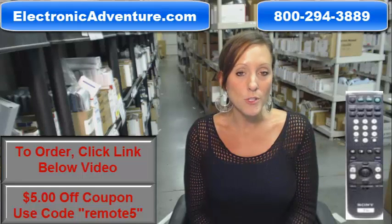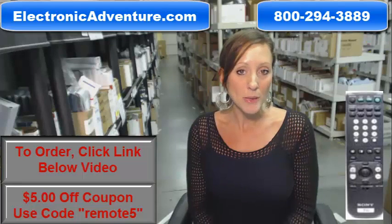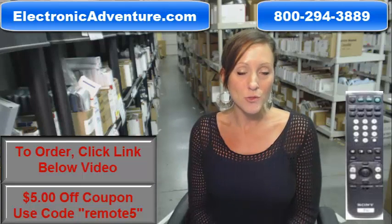We've been in business for over 20 years and we want you to feel confident shopping with us every time. We are committed to shipping your product the same business day or the next business day. We even offer a no questions asked return policy.